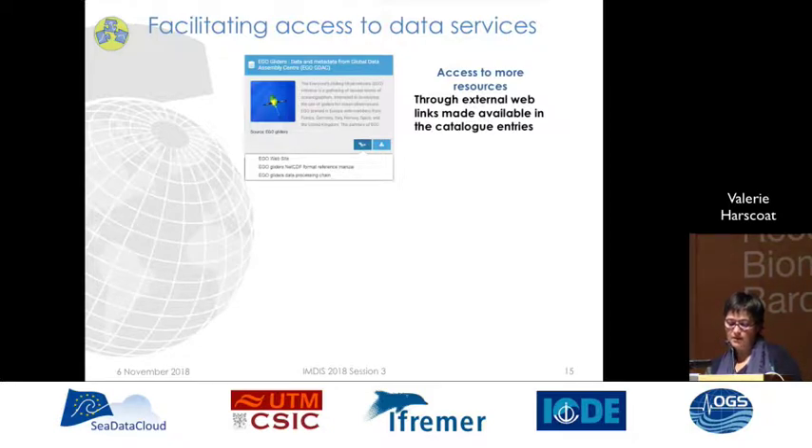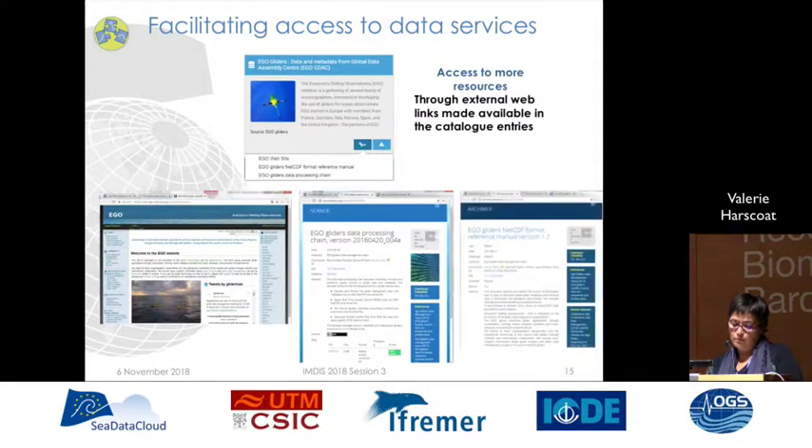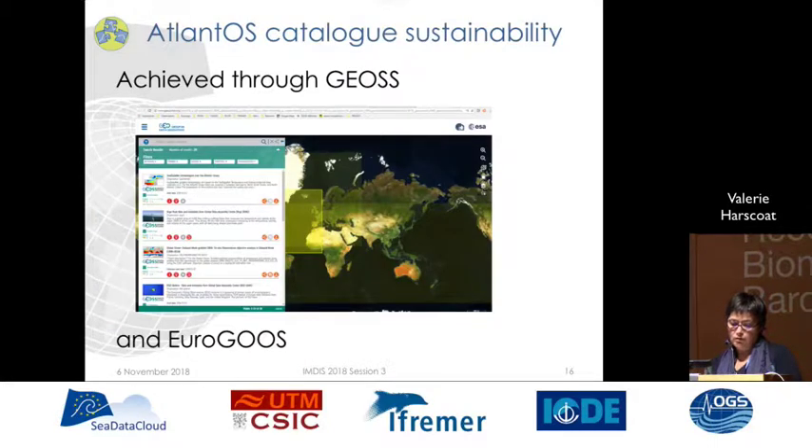For example, for the EGO Gliders network, you can access the EGO Gliders website or the main manuals for data users. We also want this tool to be sustained after the end of the project. This is already achieved through the GeoS portal, which has procured all the entries from the catalog in its system, and this is underway for EGO Gliders.